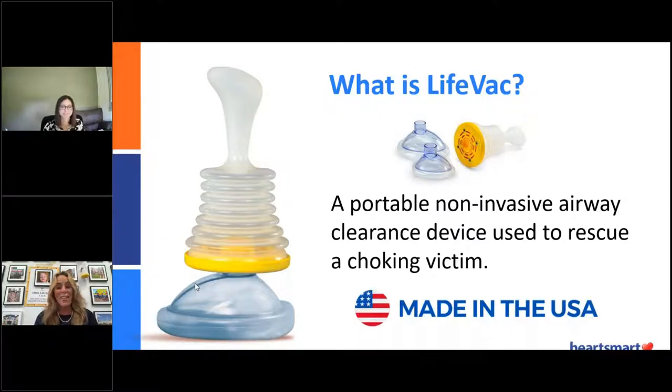Thank you so much for letting me know and for letting me present today. I'm really thrilled to be a partner with HeartSmart and to tell you a little bit more about LifeVac. So what is LifeVac? It's not only the name of our company, but it is the only product that we sell. It is a portable, non-invasive airway clearance device that's used to rescue a choking victim.